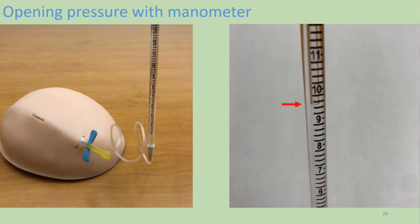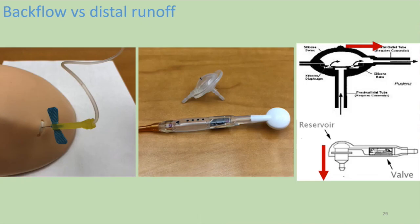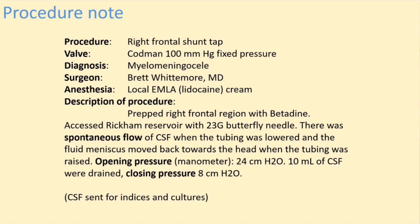Before you've lost any fluid, put on a manometer and measure a pressure if you have spontaneous flow. Once you've figured out that information, see if you can siphon fluid out by lowering the tube, then raise it up and see if the fluid flows back towards the head. Be very clear about what's happening: if you've tapped the Pudenz reservoir — which is distal to the valve — raising the tubing means distal runoff. If you've tapped the reservoir proximal to the valve, you need to determine if flow is going distally or back into the head. Then write a good note so people can look back and so five years from now you can see how that shunt worked.